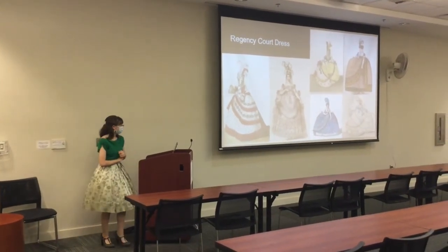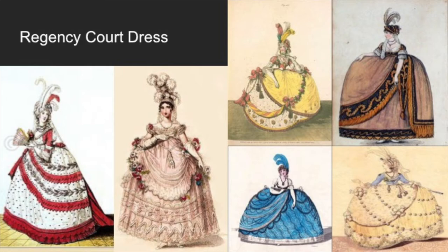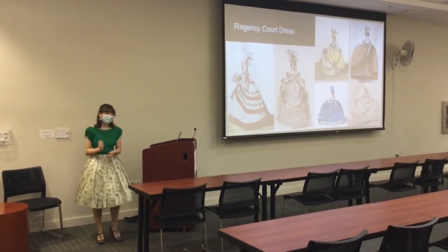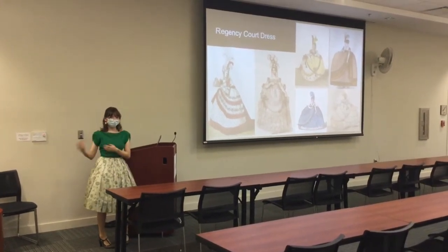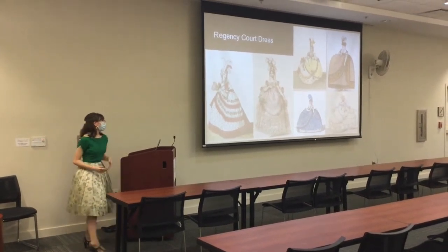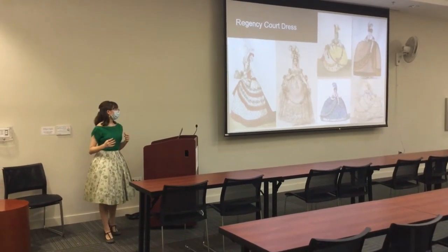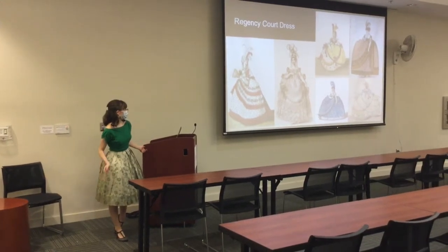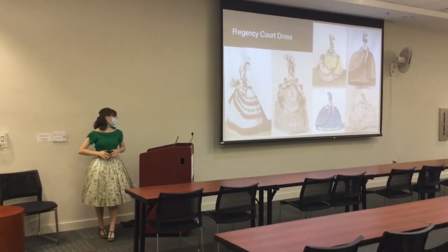Regency court dress — it looks ridiculous. In England, you could not present yourself in front of the court of the king or queen unless you were following their rules for fashion. Unfortunately, Queen Charlotte kept the rules from the 1700s into the Regency period. So if you wanted to go to the English court as a woman, you had to wear the wide hoop skirts and be very ornate, but you still wanted to be fashionable. What resulted is this really weird mix — it looks like you're wearing a table.